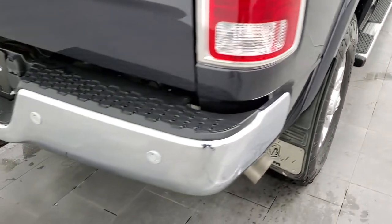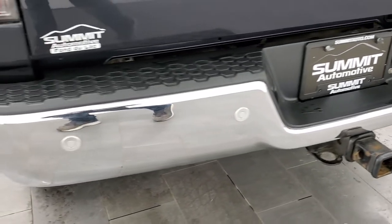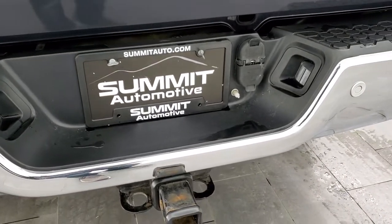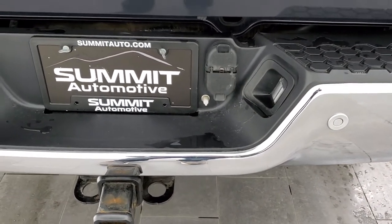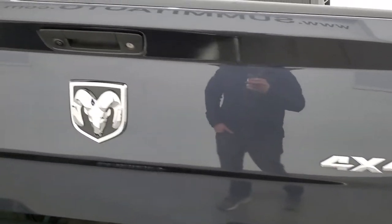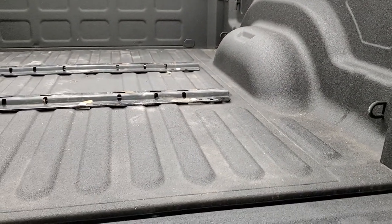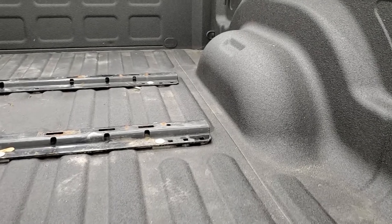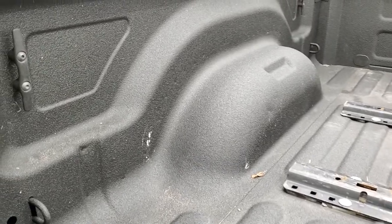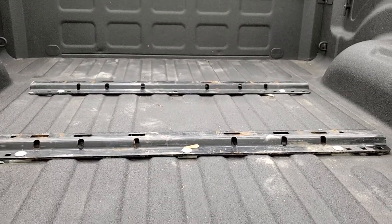It comes with nice wheel-to-wheel side steps that are in nice condition as well. You get the fender flares with the Laramie package. Coming around to the back, the rear bumper is in great shape — no dents or dings — and it does have the backup parking sensors. Full towing package which includes the receiver hitch, four-pin and seven-pin wiring. The tailgate is in excellent shape and it is a locking tailgate with a shock-down assist on it. Spray-in bed liner, LED bed lighting, and it comes with the fifth-wheel bed rails.